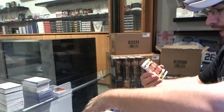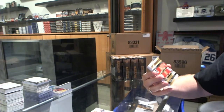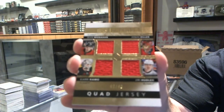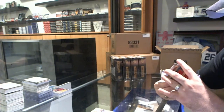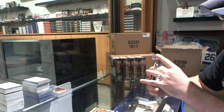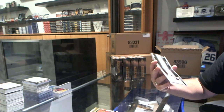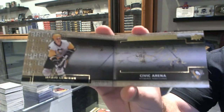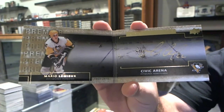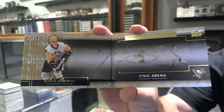We've got for the Calgary Flames a Premier Quad Jersey, number to 49, of Monaghan, Hiller, Hootler, and Rammel. That's a pretty big card. And we've got a Rinks of Honor autograph booklet for the Pittsburgh Penguins — Mario Lemieux. That's got to be one of the rare ones to get. Mario Lemieux Rinks of Honor booklet.